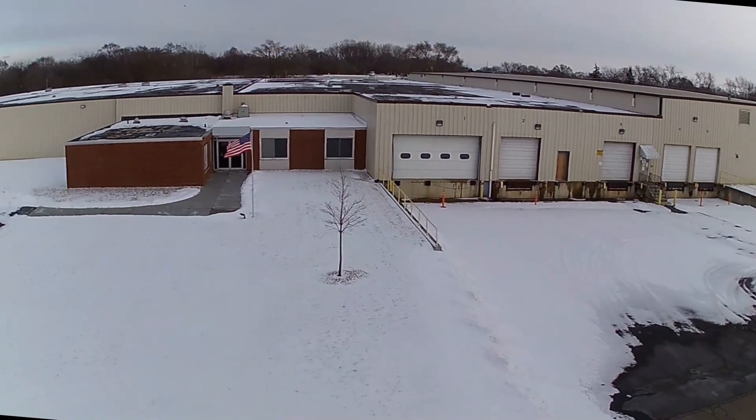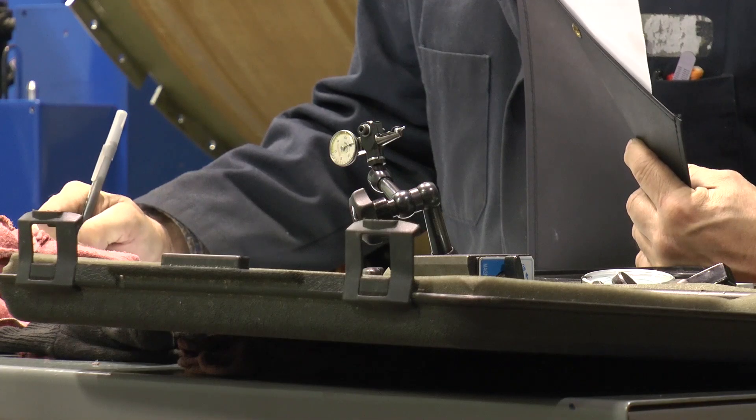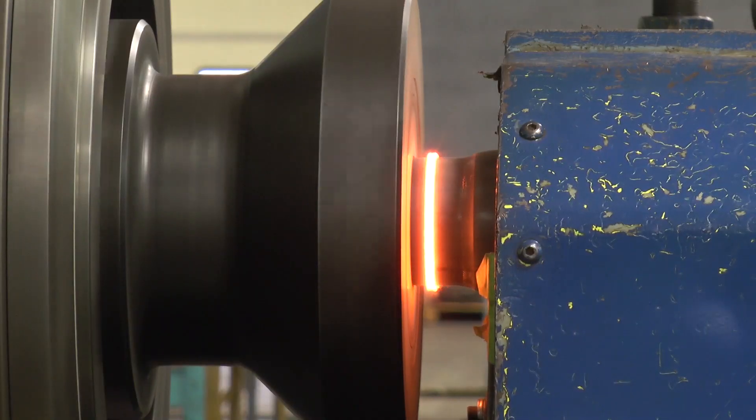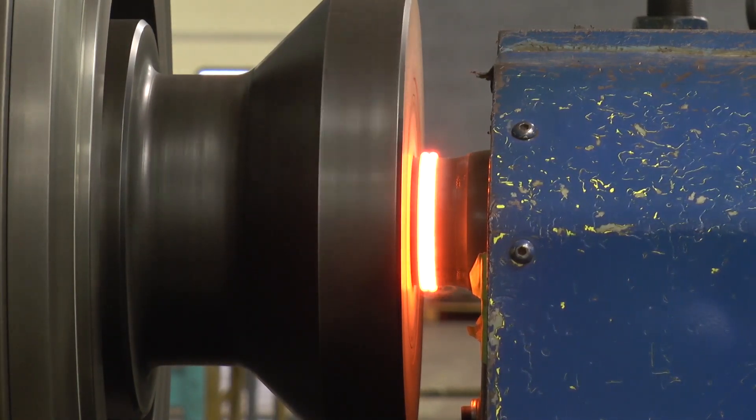MTI was formed in 1976, and we have over roughly 40 years of experience. We specialize in friction welding. My name is Gary Kapsinski, and I'm a product development manager with MTI. I've been with the MTI family for over 32 years.